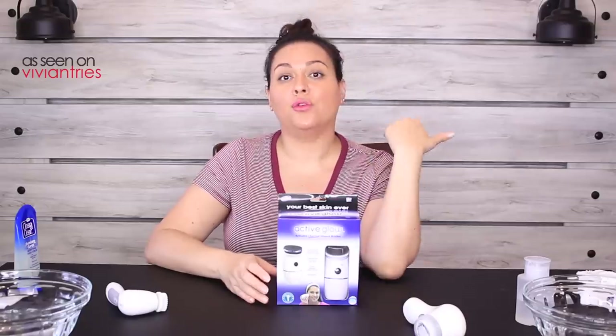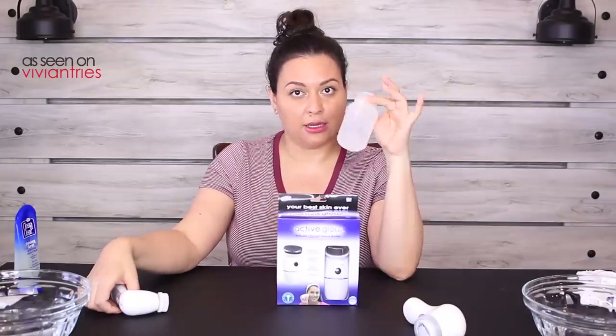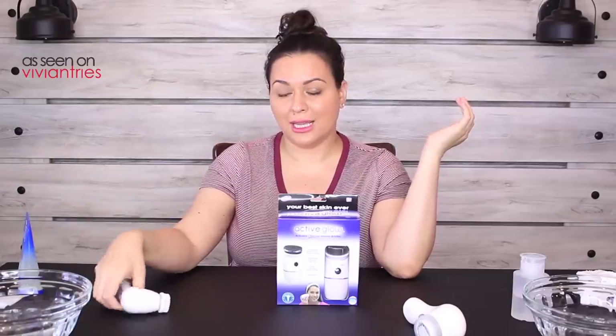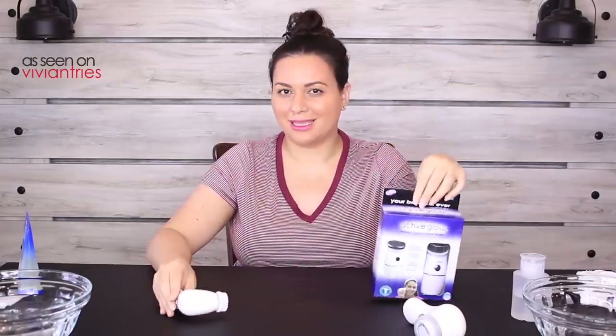In this video I have full coverage foundation on, lipstick, mascara and all that. So what we're going to do: I have two bowls of water. One side of my face we'll take off the makeup with makeup remover first, then wash it with face wash, then use the Olay brush on one side and the Active Glow on the other. Once we're done we'll wipe my face with a clean white rag to see which actually got all the makeup off.